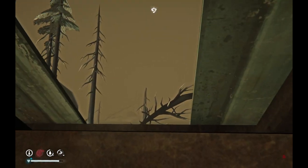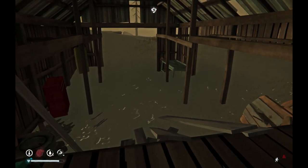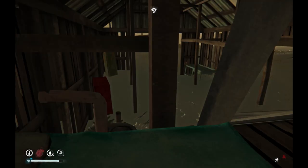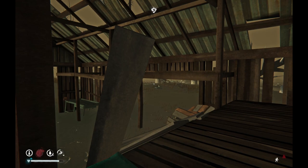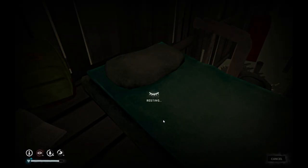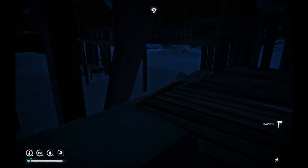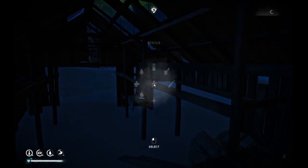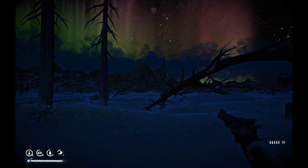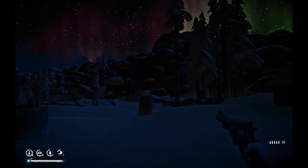It's getting fairly dark here. The aurora has sparked up, so we're going to use this light to travel a little bit and check out the area. I know the wolves are much more dangerous at this time, but we've been faring fairly well against the wildlife and I don't want to sit inside all day.